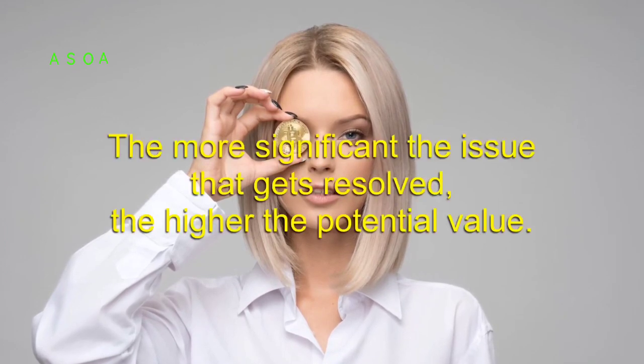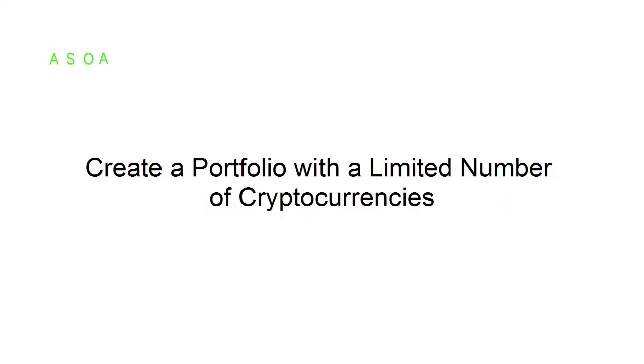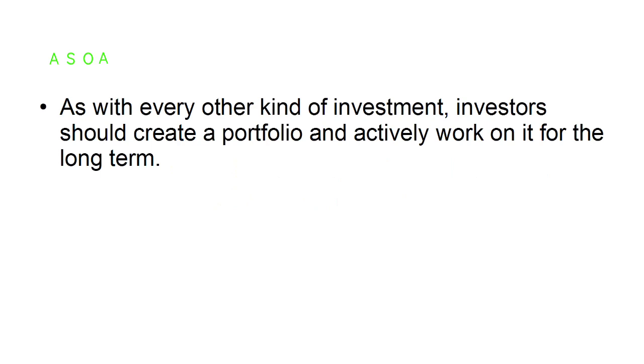Cryptocurrency must solve a problem in life. Merely buying cryptocurrencies in hopes that they will deliver an investment return doesn't make a whole lot of sense for every investor. The goal is to find a way to solve a problem — the more significant the issue that gets resolved, the higher the potential value.